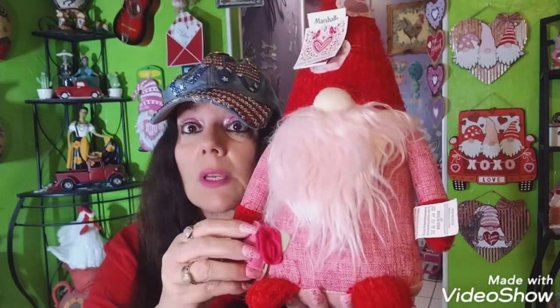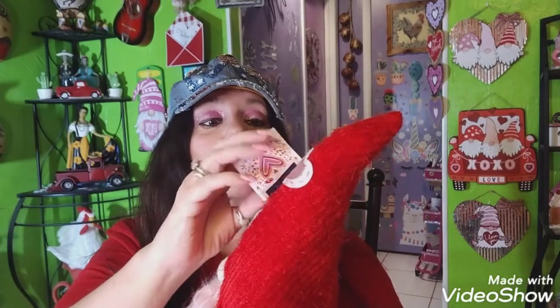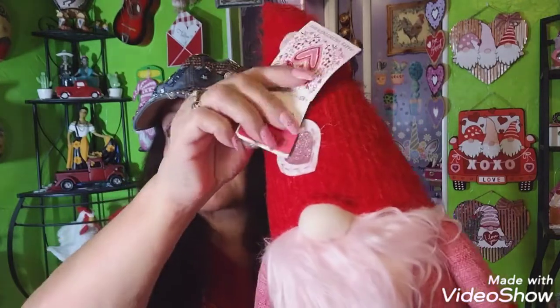I paid full price because I wanted him. Now for the other Marshall's find: I went to the back clearance aisle and found this. They knocked off two dollars because this piece came loose — all you have to do is glue it back, and I have plenty of glue. It was eleven dollars as-is and it says 'Happy Valentine's Day.'